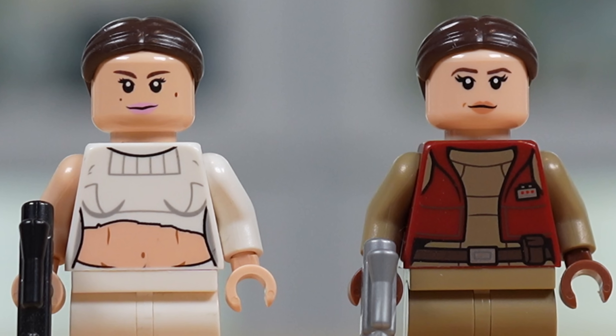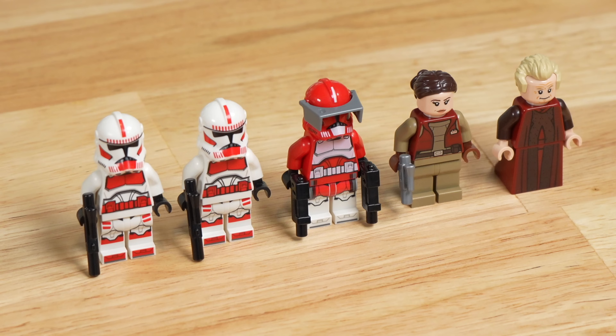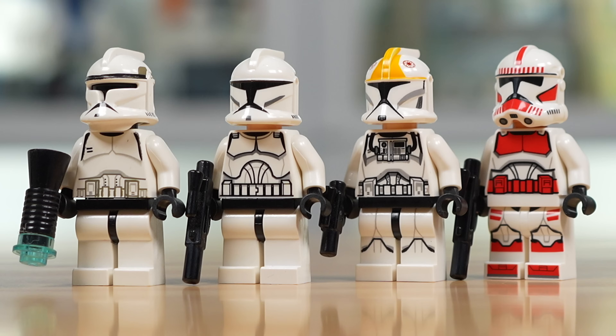People complain about the price of LEGO all the time — I'm going to sit here and complain about the quality. It's just not there on Padme. The Commander Fox included is known as one of the worst, if not the worst, Clone Troopers LEGO has ever created. But on Clone Troopers generally, from 2002 to 2023, we can see they've gone through some changes.